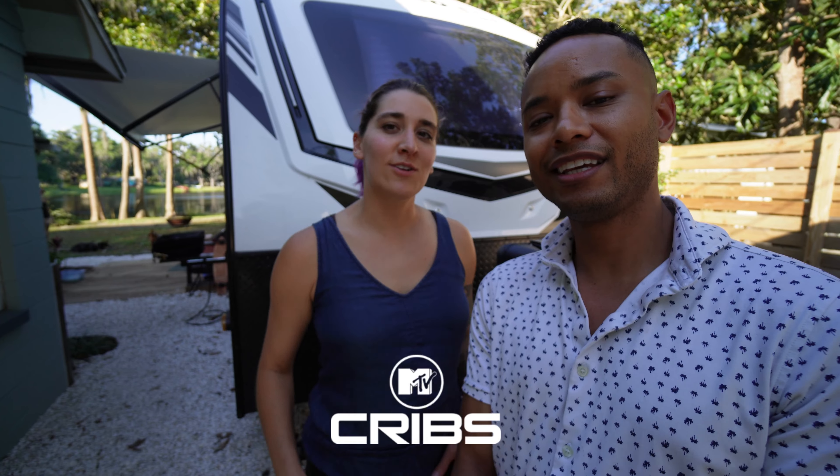MTV Cribs! Welcome to our Cribs on Wheels. Here we go — hopefully you enjoy. If not, then...